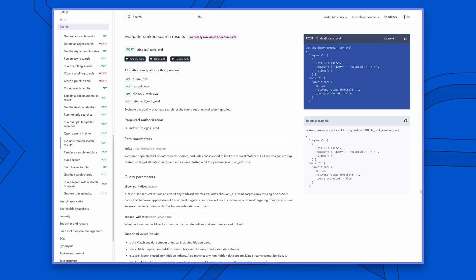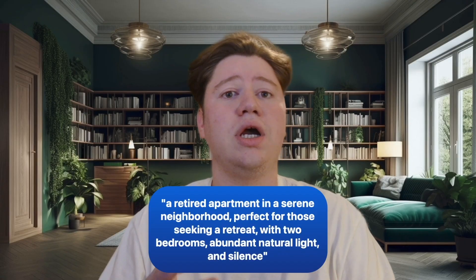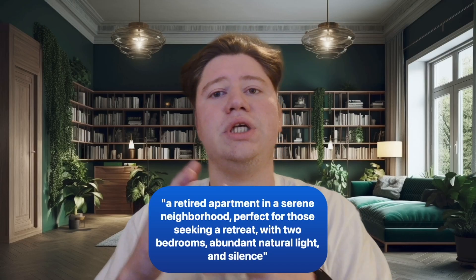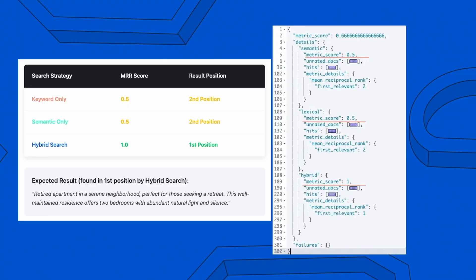How do we actually measure whether hybrid search is performing better? We can use the Elasticsearch ranking evaluation API to test this systematically. For our query — 'quiet home, two bedrooms in Pinewood' — we set up three different searches: keyword only, semantic only, and hybrid search. We identify that the ideal first result should be a retired apartment in a serene neighborhood, perfect for those seeking a retreat, with two bedrooms, abundant natural light, and silence. The results speak for themselves: hybrid search scored a perfect 1.0, meaning our ideal result was in the first position, while the other approaches scored 0.5, meaning the expected result appeared only in the second position. This is a systematic improvement in search relevance.